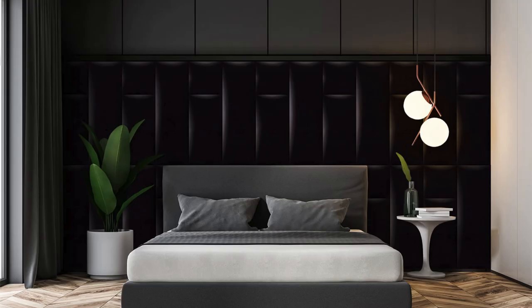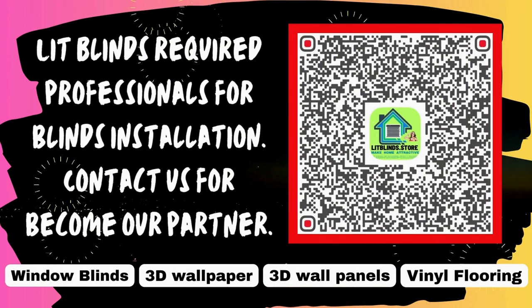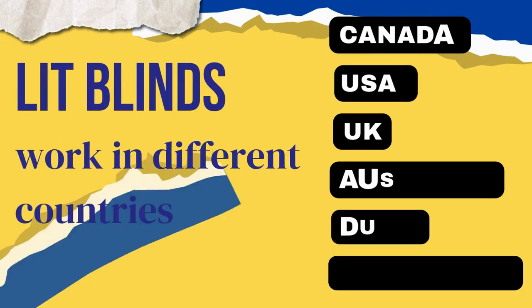Remember to consider the specific requirements of your project, such as the desired aesthetic, functionality, and any practical considerations. Lit Blinds requires professionals for blinds installation. Contact us to become our partner. Order online for free shipping. Lit Blinds works in different countries.